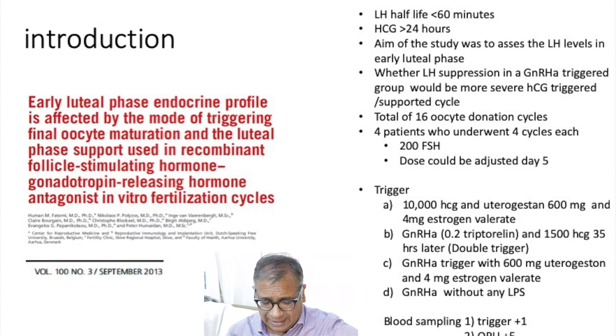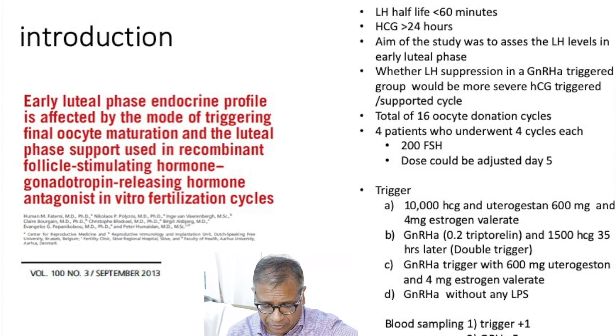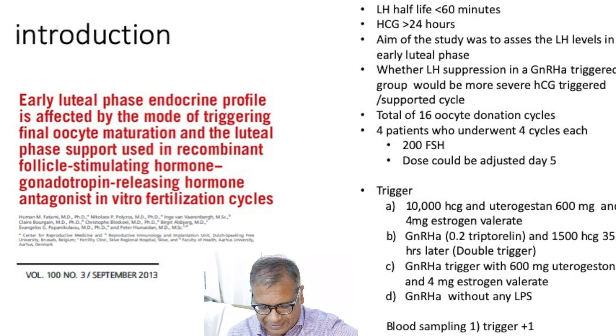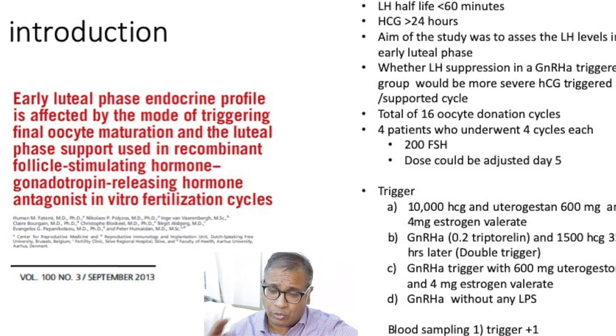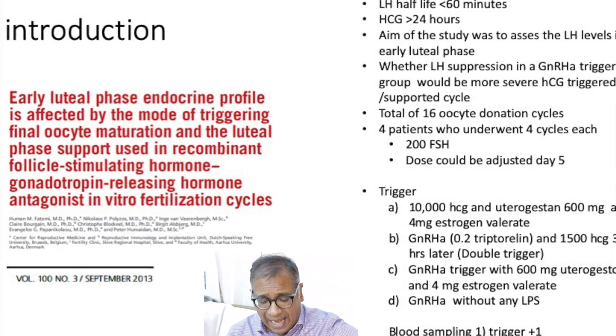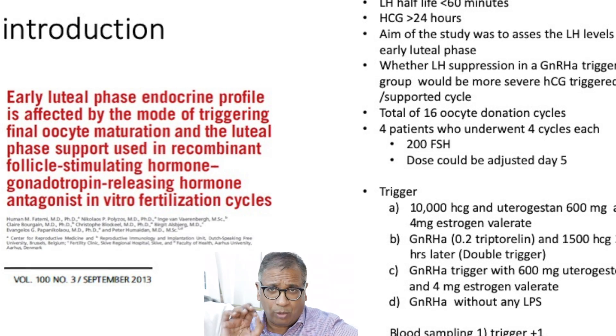The third protocol was GnRH analog trigger with utrogestan and 4 mg of estradiol valerate, continuing with normal luteal phase support. The fourth was GnRH analog trigger without any luteal phase support. Blood sampling was done at trigger plus one day, at oocyte pickup, and at OPU plus five days.